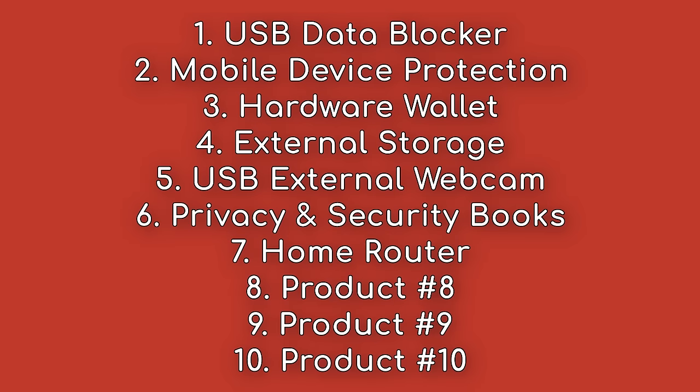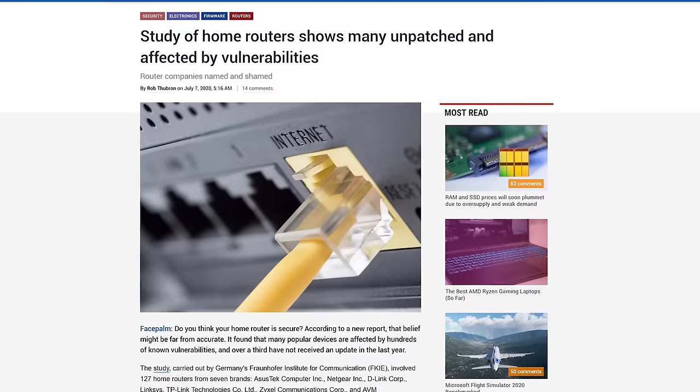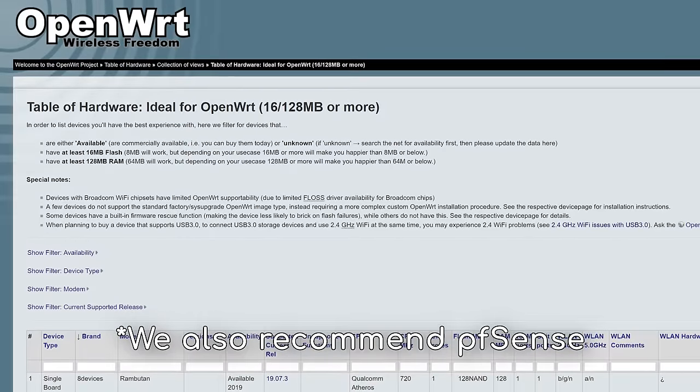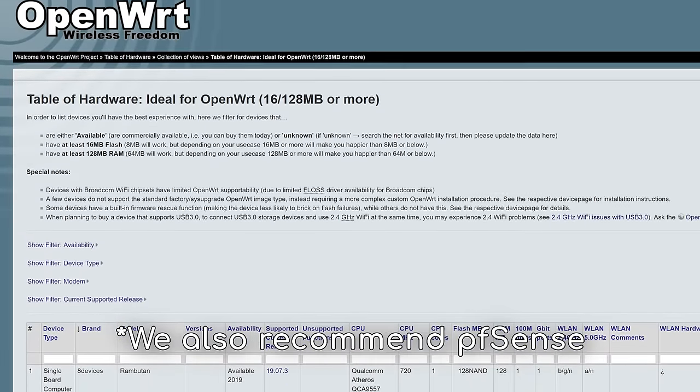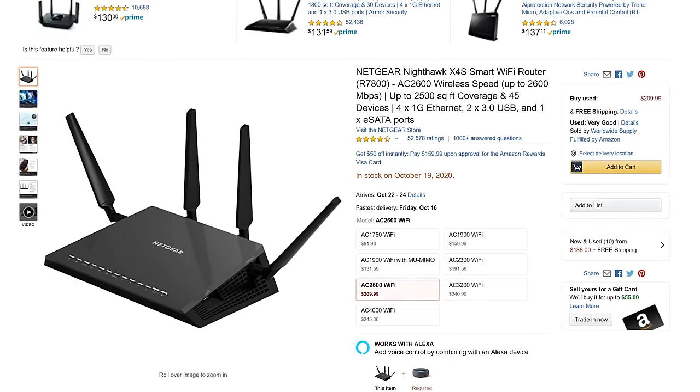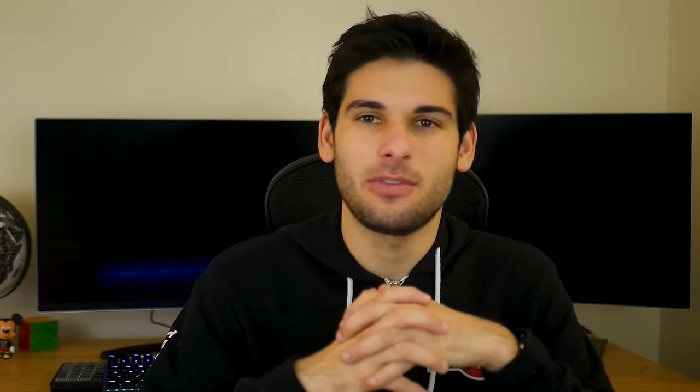Your home router may be one of the most overlooked devices you do not think about. The reality is all devices are connected to this one central device, which has been known to be a target of attacks and is prone to vulnerabilities. Because of this, we recommend picking up a router that supports custom firmware built with your privacy and security in mind, something like OpenWRT. A very commonly recommended router compatible with OpenWRT is the Netgear Nighthawk R7800, which people just seem to absolutely love.